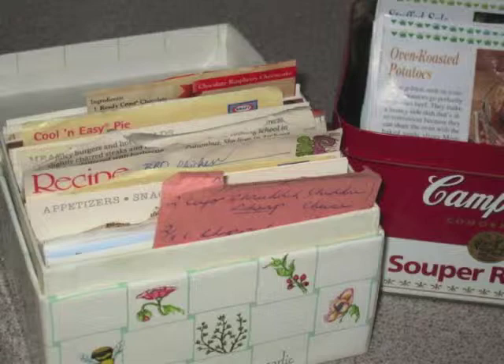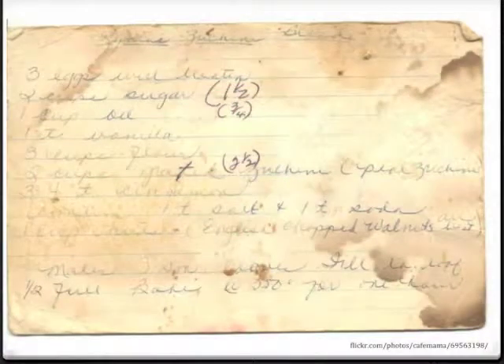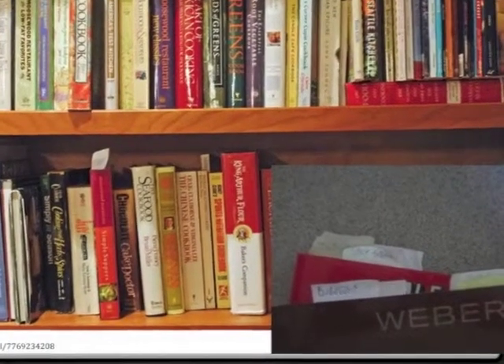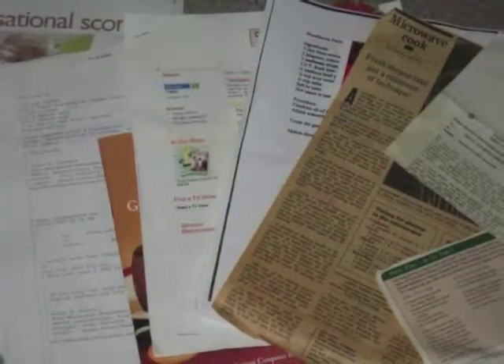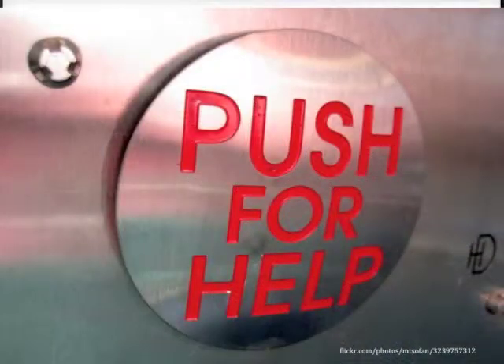Many of our recipes are written on index cards and kept in boxes. Over time, they tend to get dog-eared and stained. Other recipes are in cookbooks, but remembering which book usually involves the use of post-its, which often fall off. Even more recipes are on printed emails or clipped from magazines. So our family needed some help.